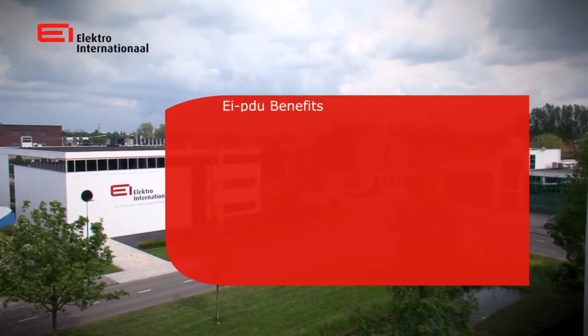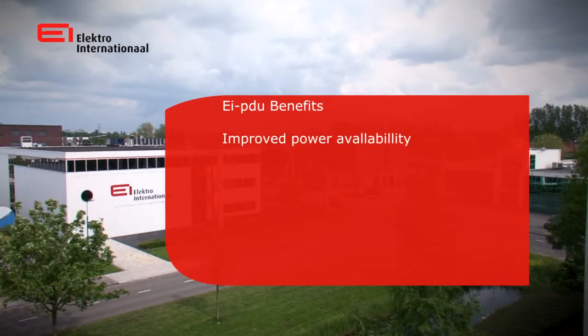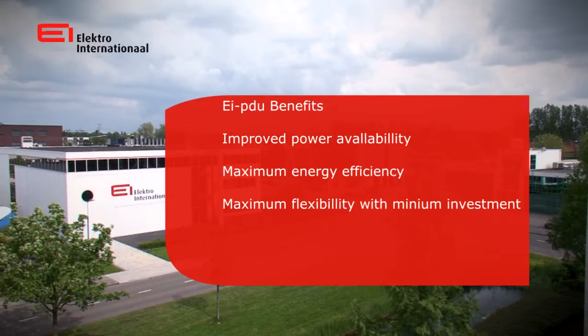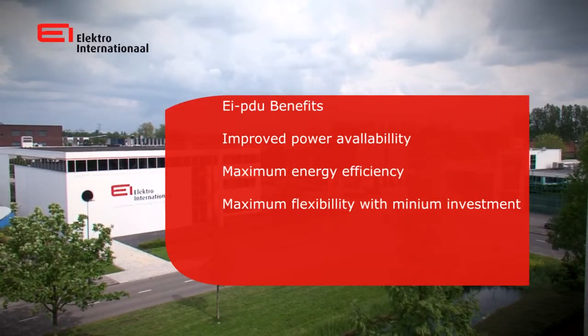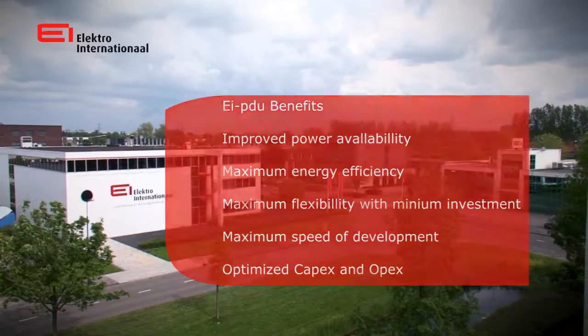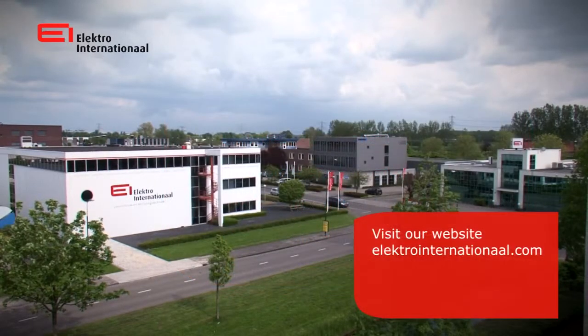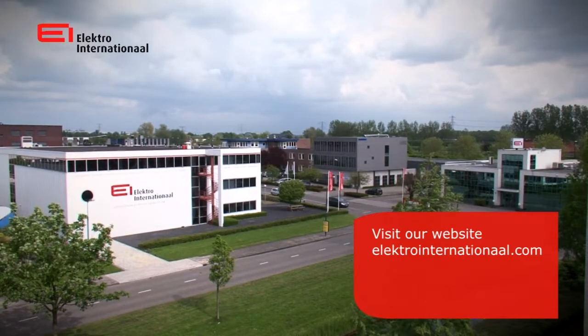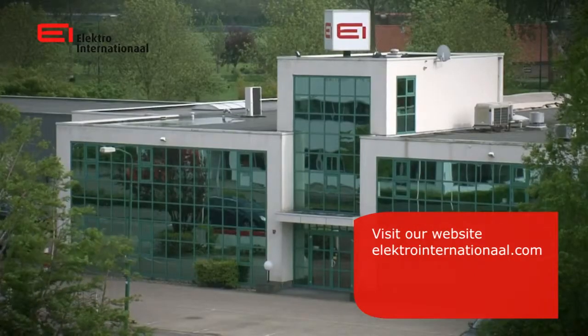The EIPDU system delivers improved power availability, maximum energy efficiency, maximum flexibility with minimum investment, maximum speed of development, and optimized CAPEX and OPEX. Contact Electro International for more information about the options that the system can offer you. Visit ElectroInternational.com.